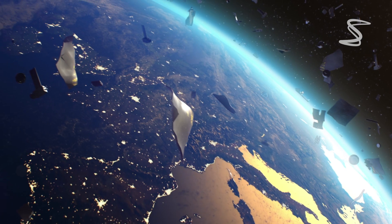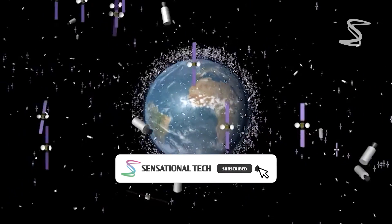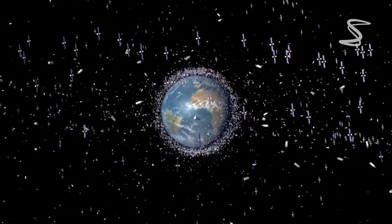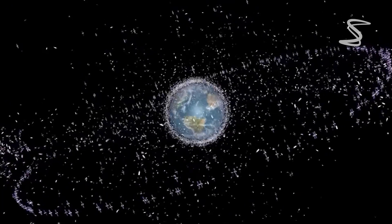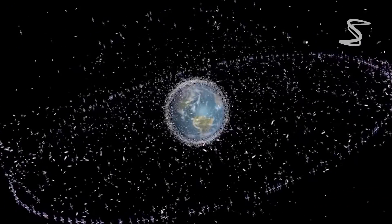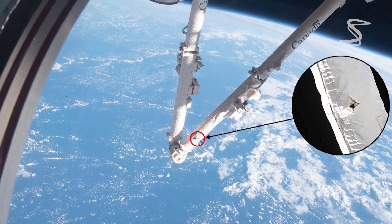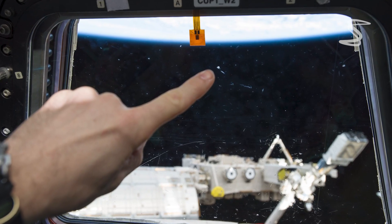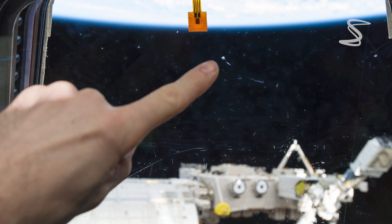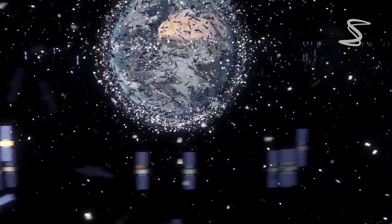The Space Surveillance Network keeps track and predicts pathways of space junk. They provide the data to NASA so they can compute the probability of collisions and decide if an avoidance maneuver is necessary. However, there are millions of smaller pieces as small as a millimeter, and occasionally they impact the ISS. So protective shields and Kevlar are added to soften the impact.